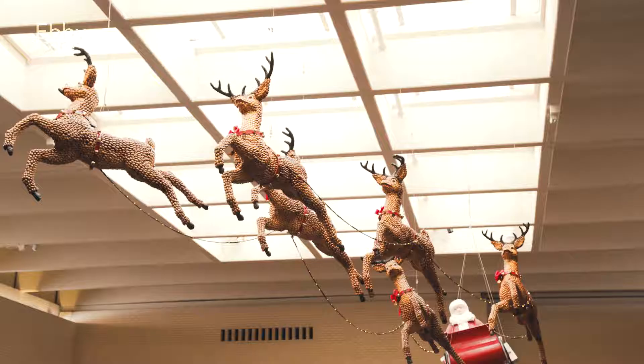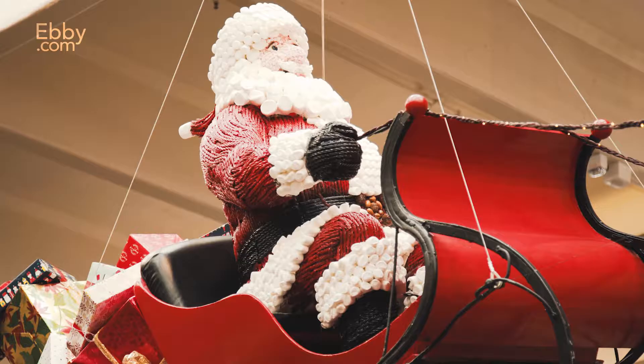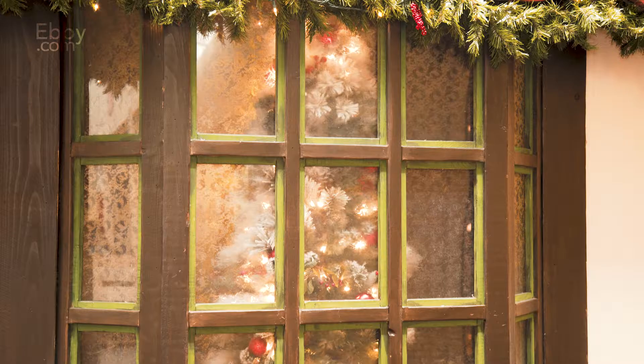Santa and his reindeer have been flying high over the Neiman Marcus Court for more than 40 years, and if you look closely you'll see that they're actually made of edible treats. Santa wears a coat of Twizzlers and marshmallows, while the reindeer feature pecans and licorice. The North Park elves keep these decorations looking fresh and new year after year.